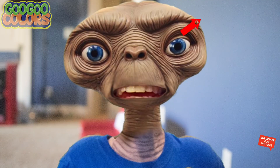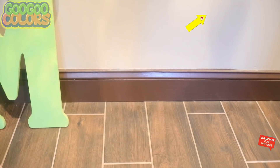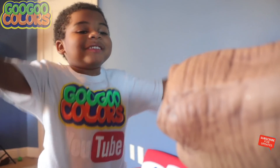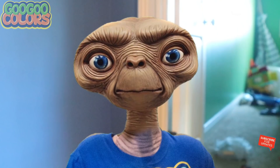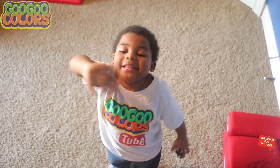Hello E.T., I am the letter E. I found you, letter E. Good job, E.T., you did it! Thank you for teaching me. Until next time, Goo Goo Gaga. See you later, E.T.